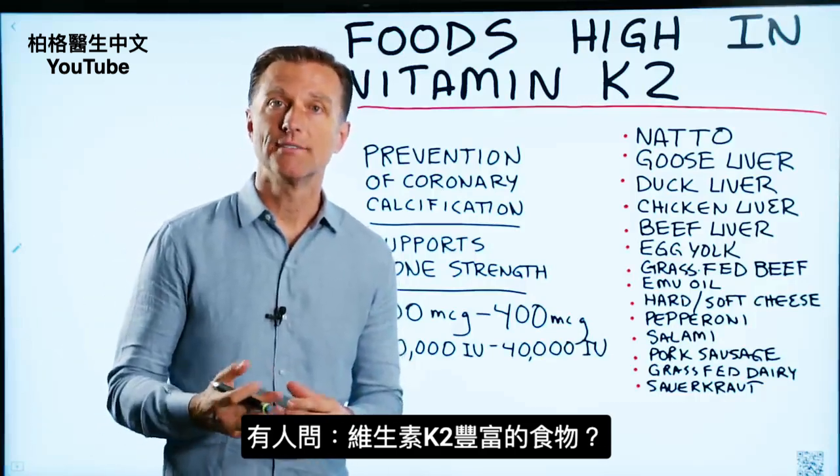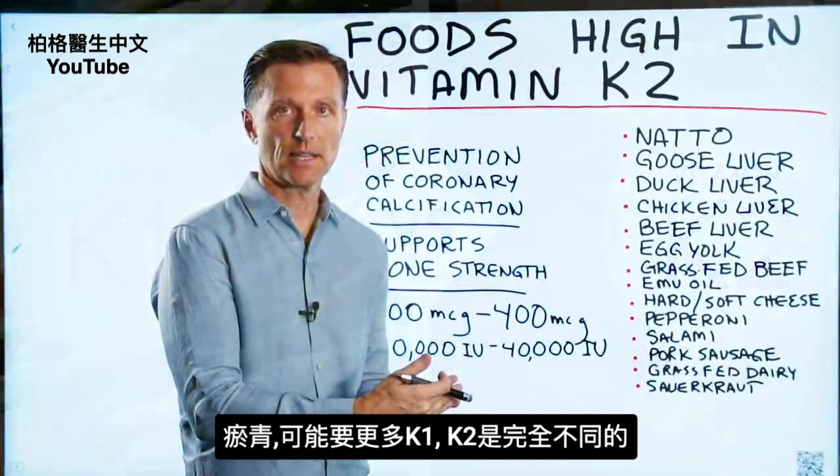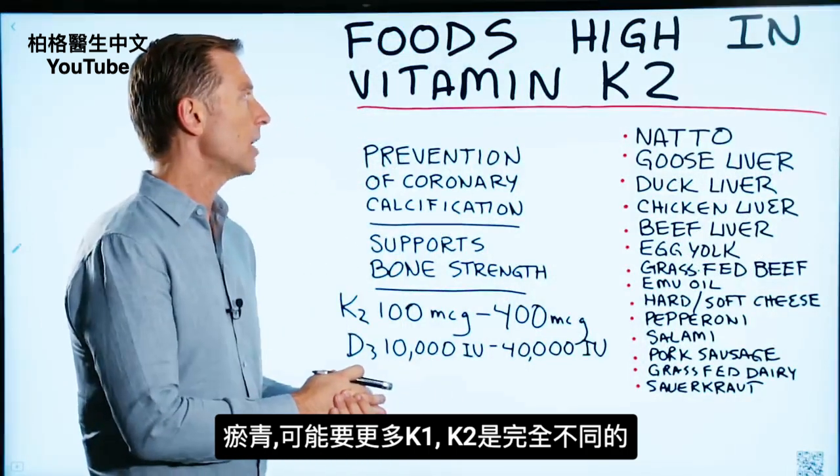Someone wanted to know what foods are high in vitamin K2. Vitamin K1 is very different — it's all about stopping bleeding. So if you're bruising, for example, you probably need more K1.